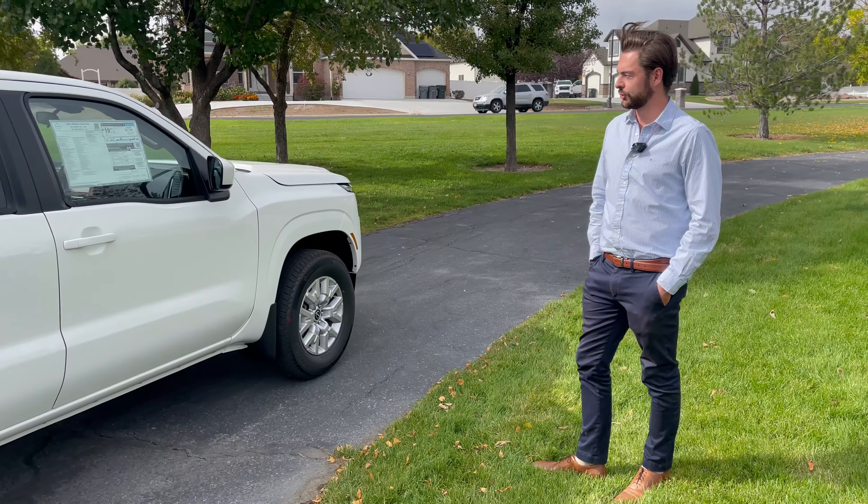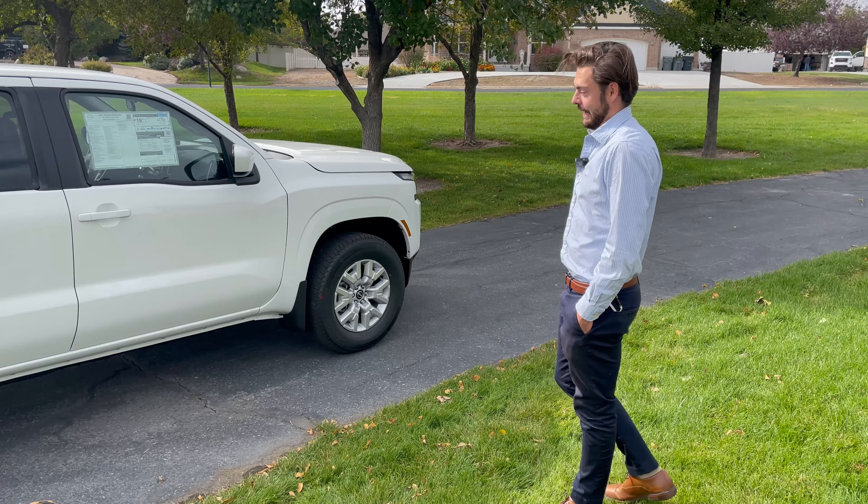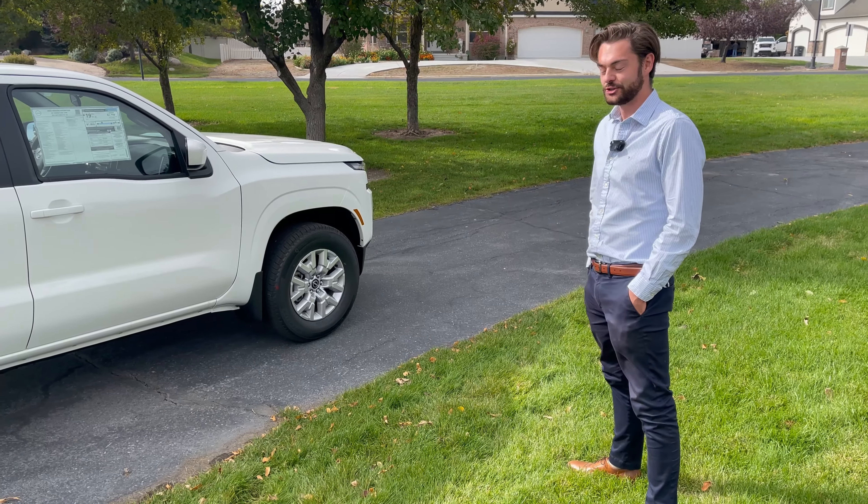Absolutely incredible truck — four by four. I want it. I honestly could see myself owning one of these trucks, and I think you should too.